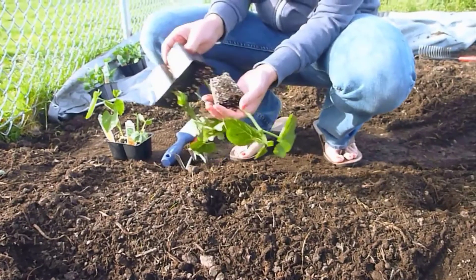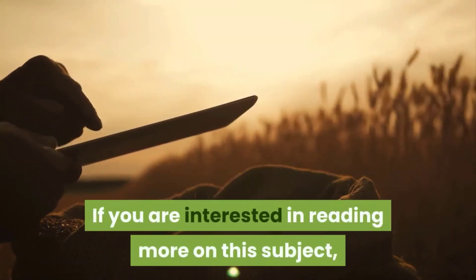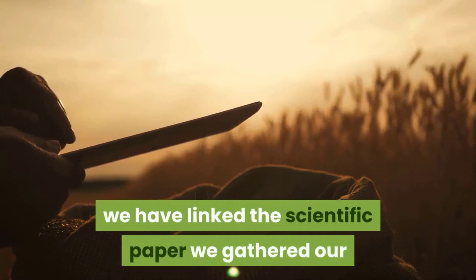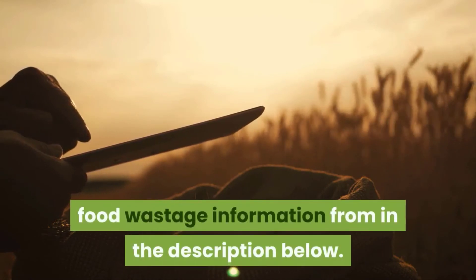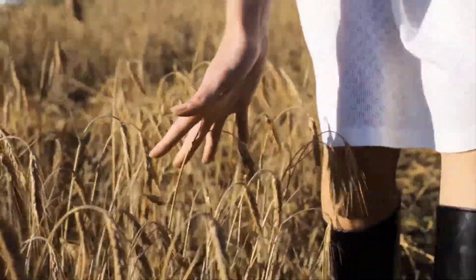And that's our list on the top leafy greens that you should consider growing. If you are interested in reading more on this subject, we have linked the scientific paper we gathered our food wastage information from in the description below. Thank you very much for watching and see you next time.